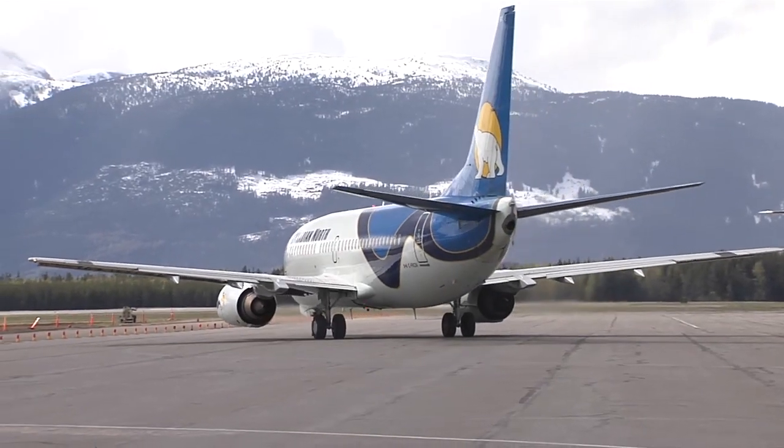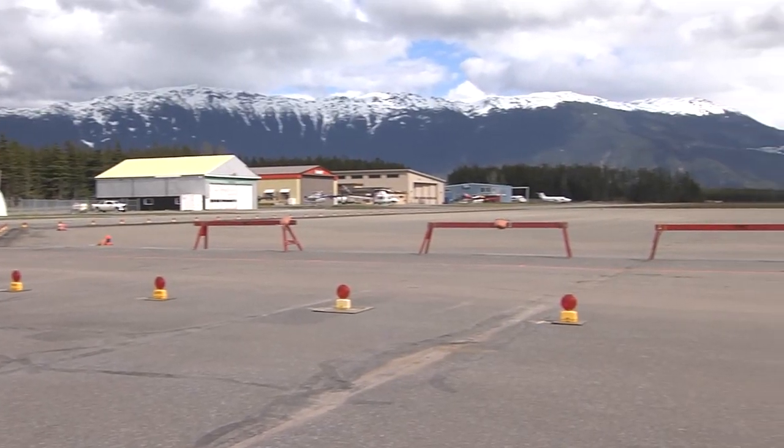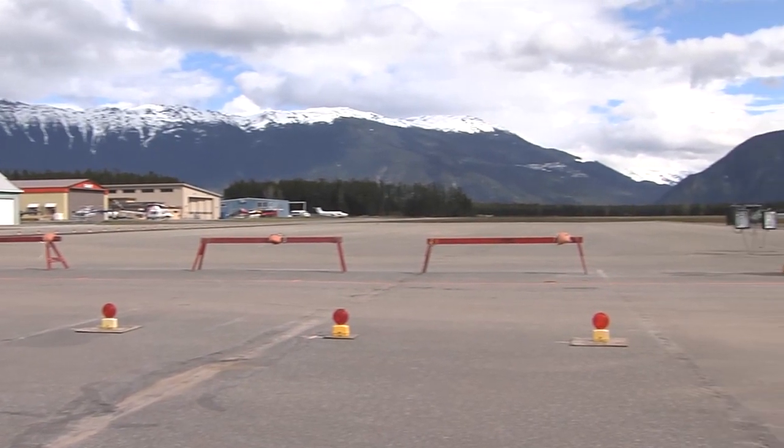He went on to explain the primary purpose of the expansion. Behind me you see the apron expansion area — it's approximately 100 metres by 60 metres, and that'll be the new aircraft parking area for overnight parking and day parking when the aircraft stands aren't being used.